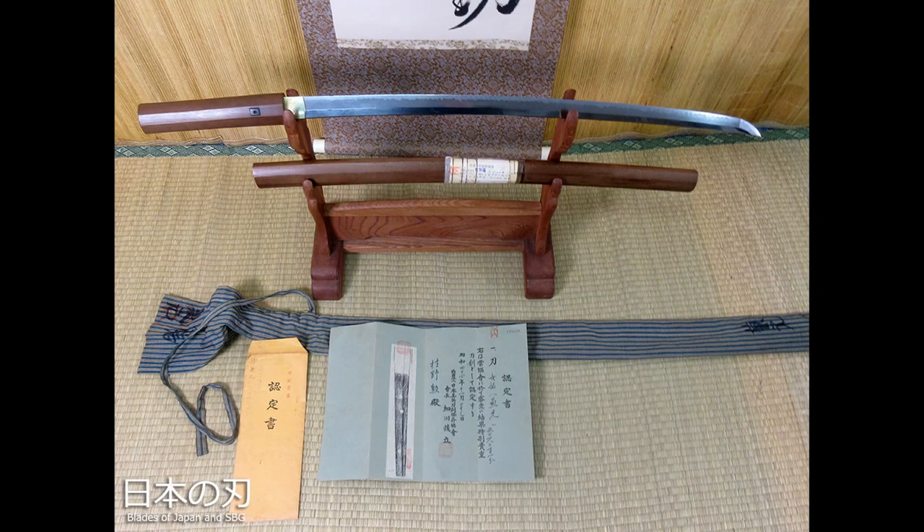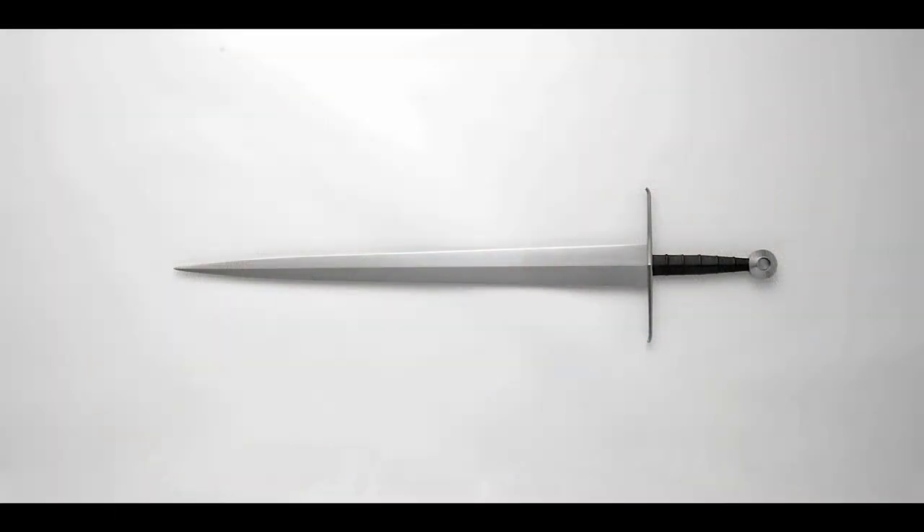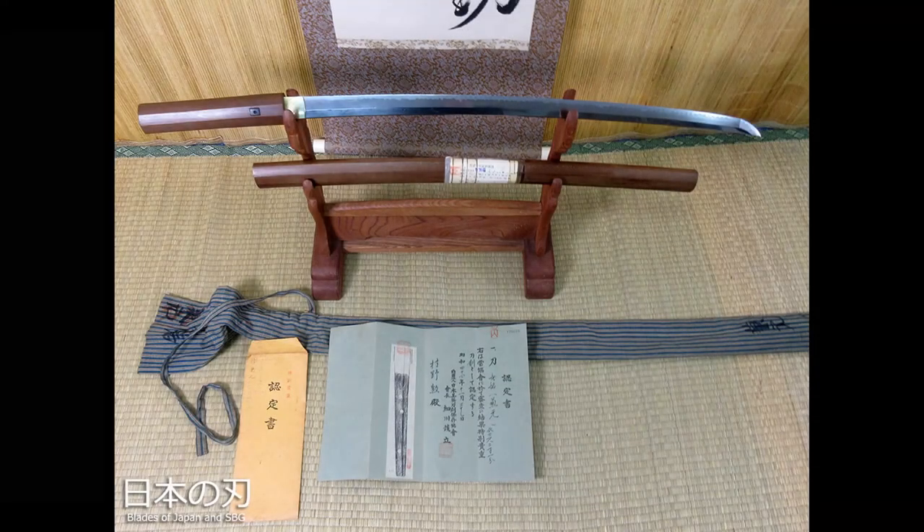Katanas are single-edged while longswords are double-edged. The double-edged nature of longswords facilitates quicker follow-up strikes, as you can strike with what's called the false edge — that back edge — which is very advantageous. The katana's single-edged nature can allow for a shallower edge profile, which in theory allows for a sharper edge, but katana blades are on average a lot thicker than longsword blades, so in practice they end up being equivalently sharp.